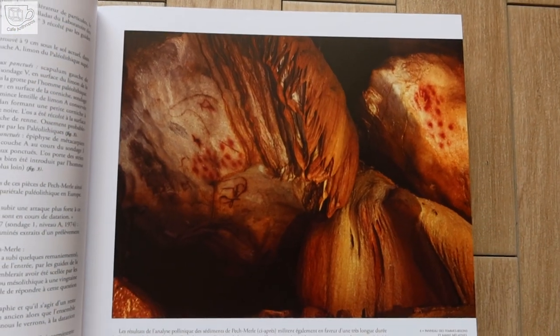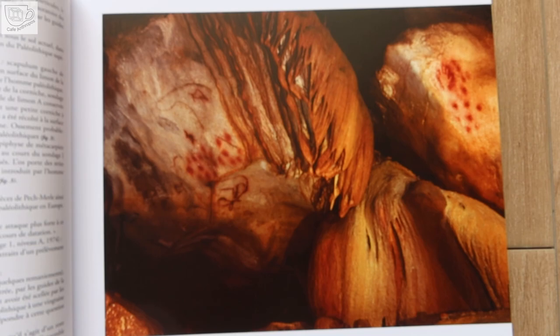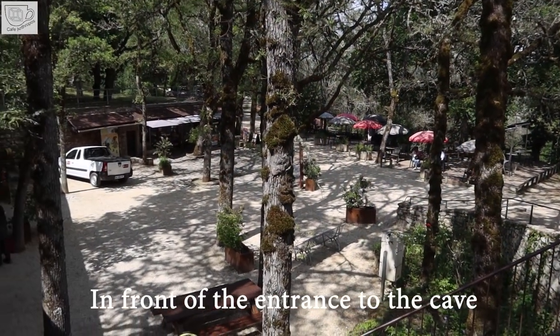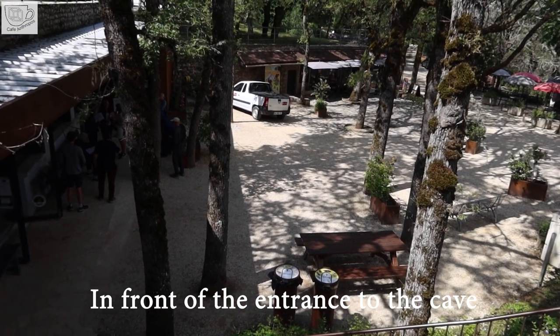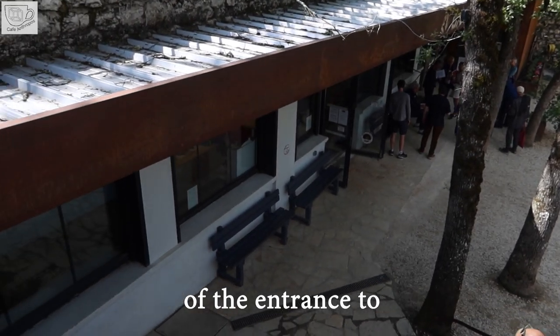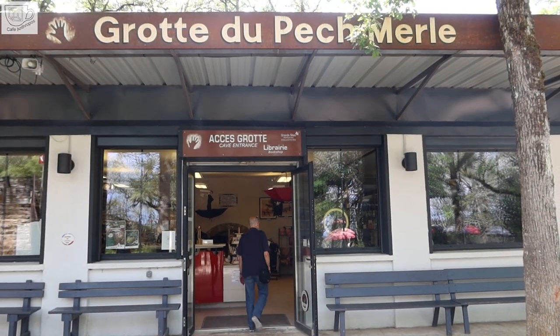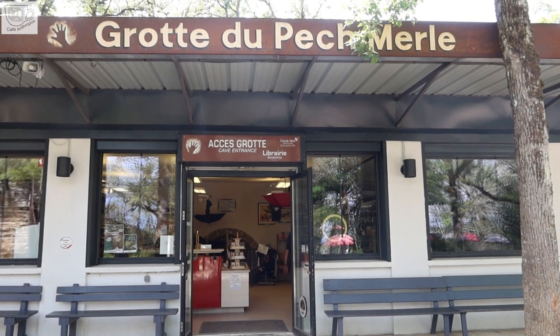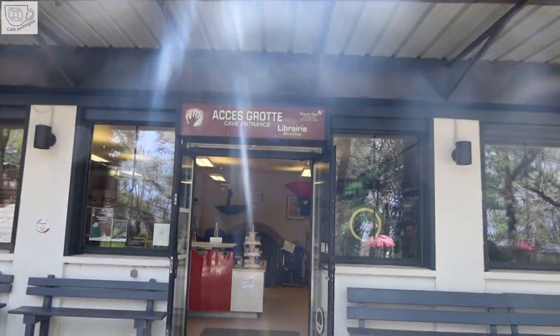The cave is visited with a French-speaking guide. For foreigners, descriptions of all visited places have been prepared in the main European languages. They are taken from a basket at the entrance, where they are later put down for other guests.